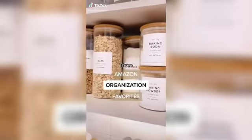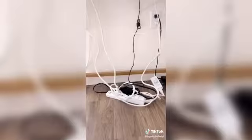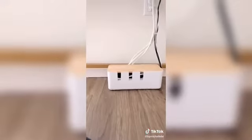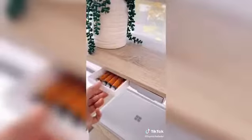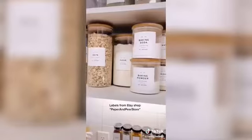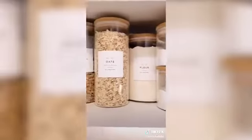Three organization favorites from Amazon. First is this cable organizer box — messy cables really stress me out, so this conceals them in a cute way and really cleans up my space. These under-shelf drawers you can stick anywhere you need more storage — I have them in my office for extra batteries and miscellaneous items. Lastly, these glass jars with bamboo lids make my pantry items look so clean and cohesive.